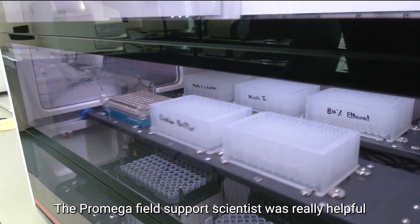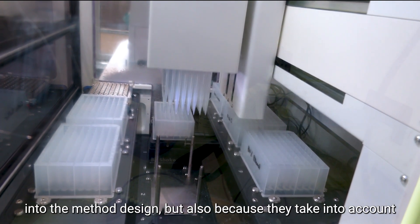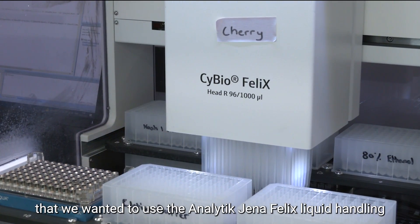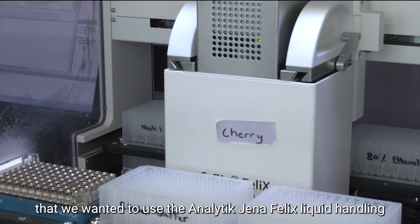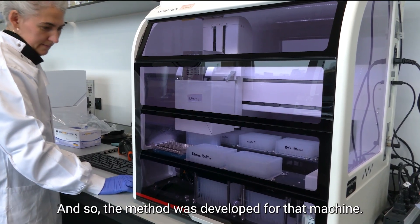The Promega field support scientist was really helpful in overcoming the challenges, not only through their input into the method design, but also because they took into account that we wanted to use the Analytik Jena Felix liquid handling robot, which we already had many of in the lab, so the method was developed for that machine.